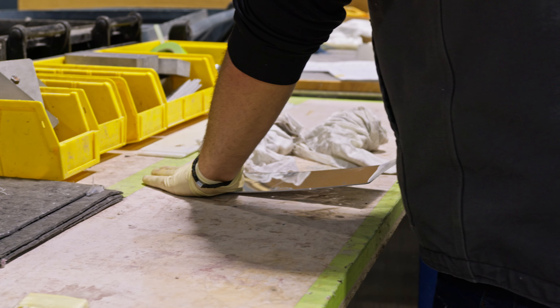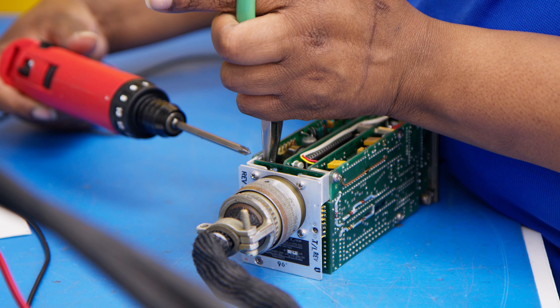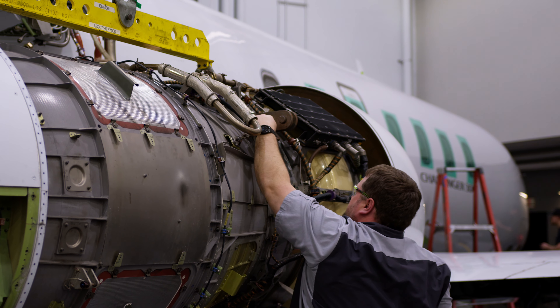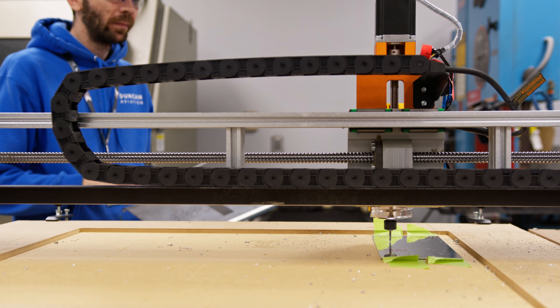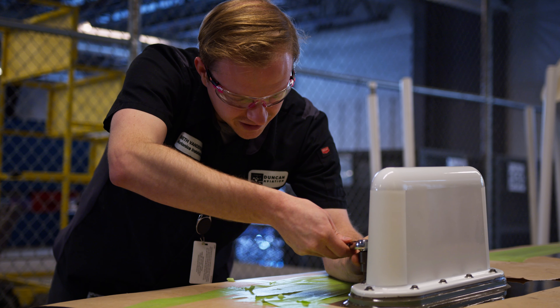Duncan Manufacturing Solutions has built successful partnerships with Airframe, Avionics, and Engine OEMs to become a part of their parts manufacturing process, supporting new deliveries while simultaneously working to letters of assist to manufacture and build legacy parts inventory.